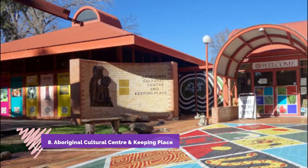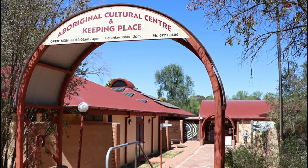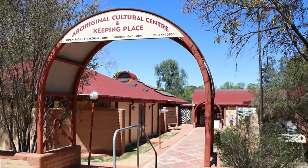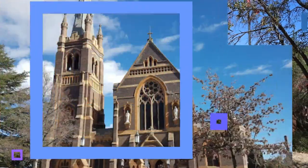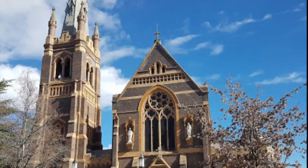Number eight: Aboriginal Cultural Center and Keeping Place. Next door to the regional art gallery is an attraction introducing you to the region's rich Aboriginal arts and culture. You can check out selections from the center's collections of artifacts, paintings, and photography, and view regular touring exhibitions from major institutions across Australia.